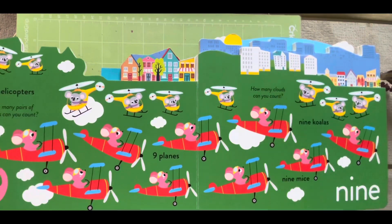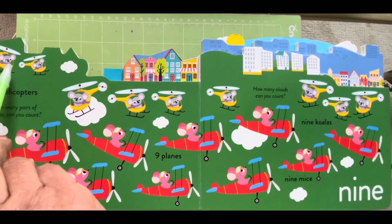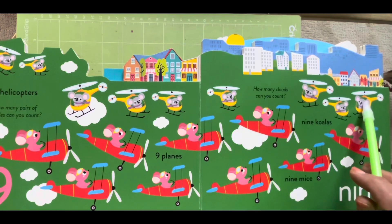Number nine. Helicopters — nine helicopters! One, two, three, four, five, six, seven, eight, nine.